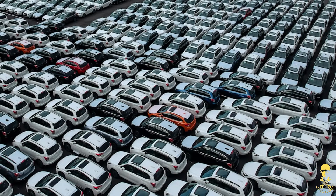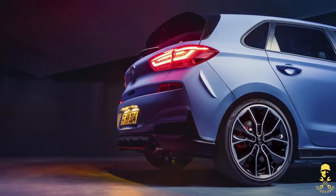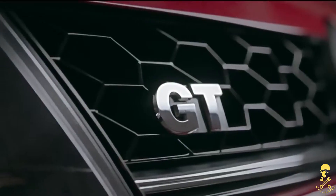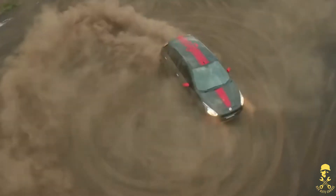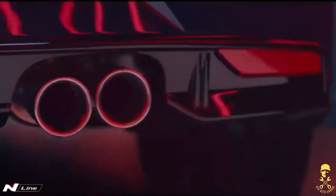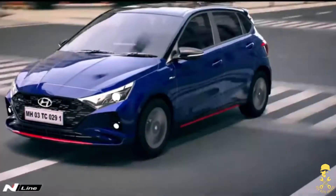Hello everyone. In the Indian car market, sporty hatchback cars are very few — like the Polo GT, Baleno RS, and Punto Abarth. So in this segment, Hyundai has a lot to fill in. That's why, recently, the i20 N Line has been launched.